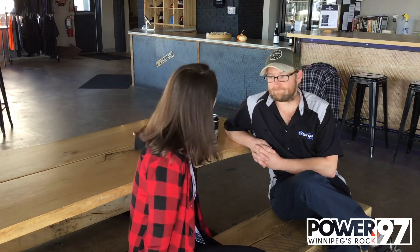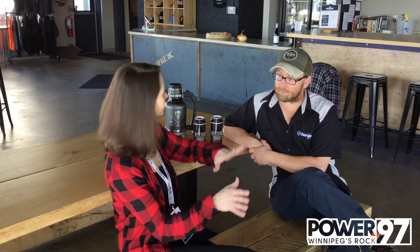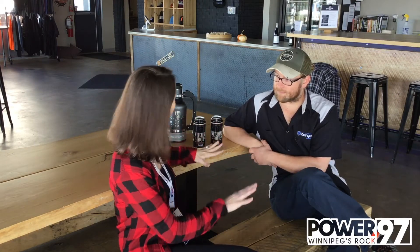Hey, it's Kristin from Power 97 and today we're at Torque Brewing to talk about local craft beer and seasonal brews. Joining me right now is Matt Wolf. So tell me a little bit about the process — field to brew, how does it work?